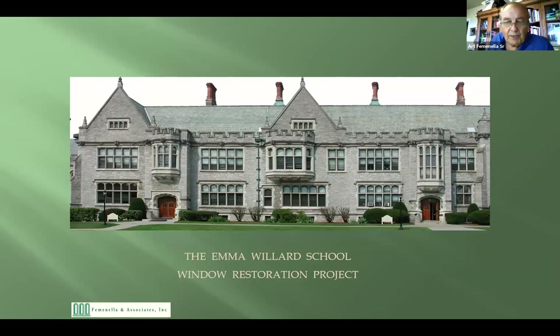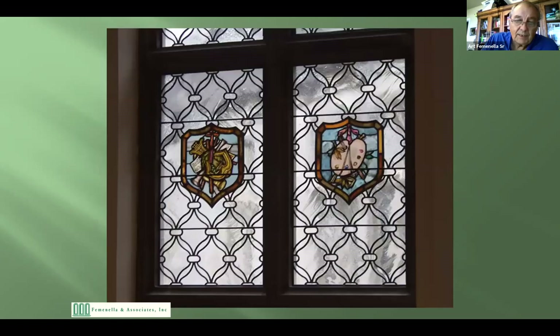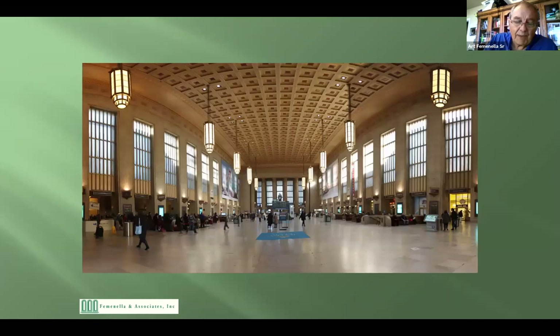We also do wood windows, and obviously you've got a lot of trouble with the wood windows at the church. Emma Willard School had 3,600 windows, all glazed with leaded glass. We restored about 1,800 so far — every once in a while when they get money together we go back and do more. They were about to replace all the windows with aluminum until we showed them they could certainly be restored.